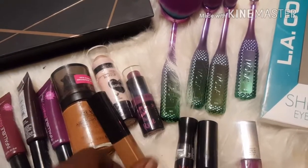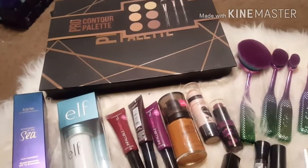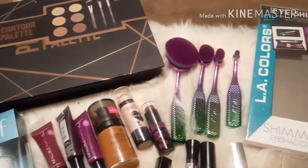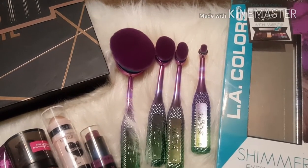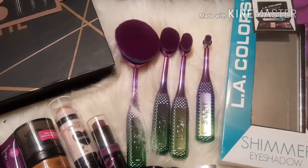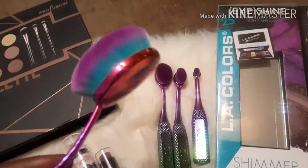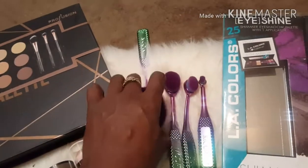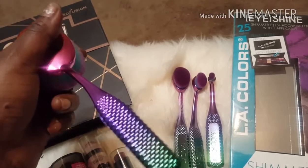So that's my little makeup haul that I wanted to share with you — just an array of different brands that I'm going to try out. And I am just loving those Moda makeup brushes — I couldn't pass those by. They're so cute with the purple, blue, and green metallic colors in the brush part.